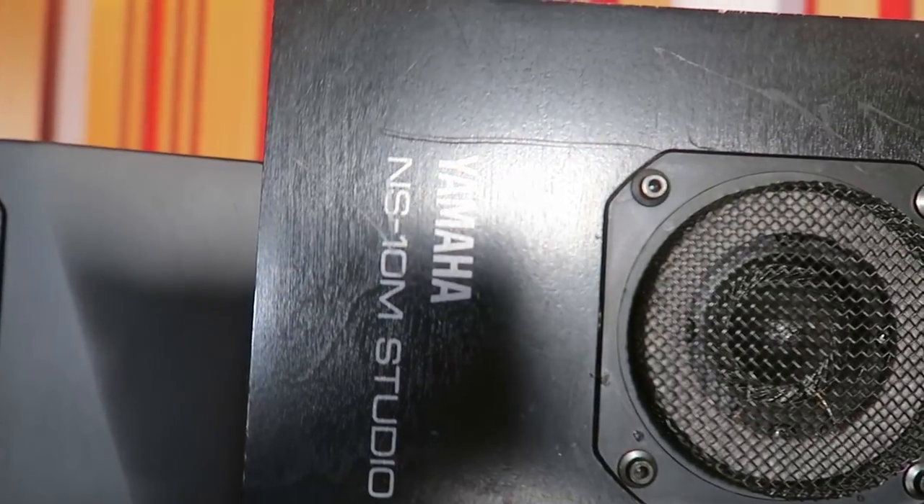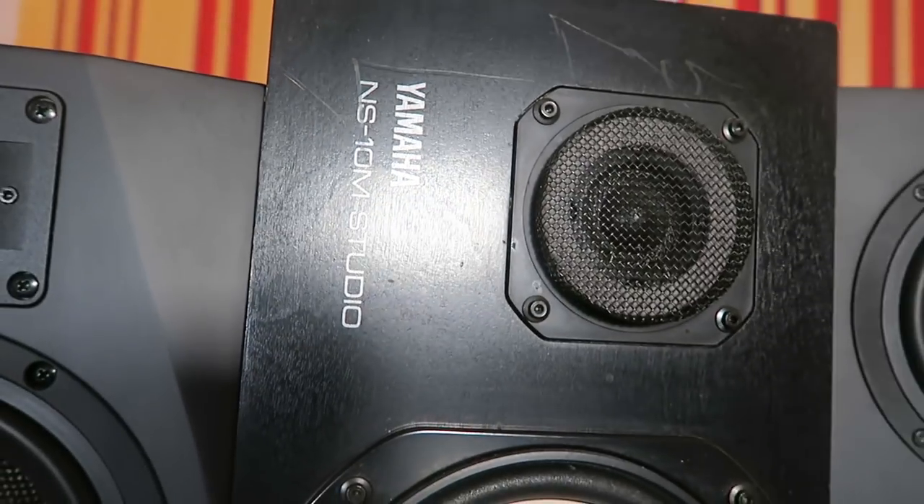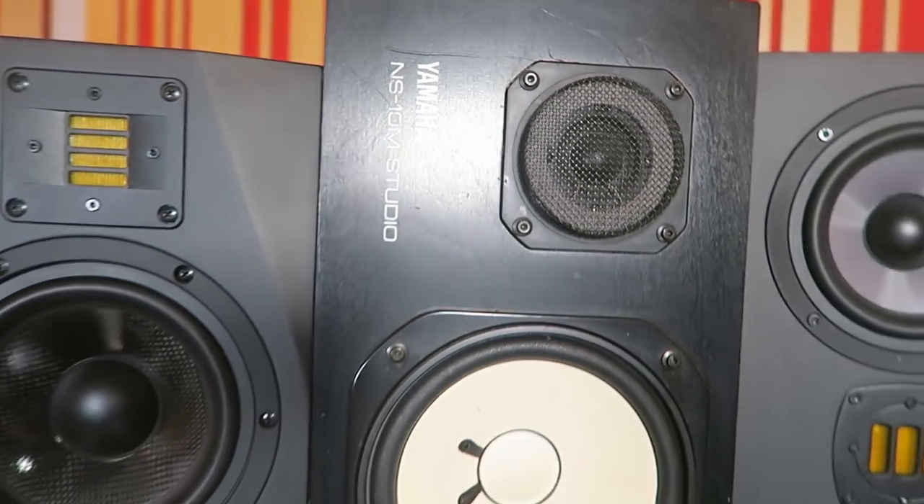So let me talk about the Yamaha NS10s. I've got the M-Studio model, which had a reinforced tweeter so that it wouldn't blow up as much. They are so seminal, so important — the classic white cone in the black box. I would characterize the Yamaha as being fast, because the cone is made of cardboard, which is very hard, so the transients are projected in a very fast way, giving an incredibly good definition in the mids. And because you don't have that low end to deal with, the speaker can handle the mid-range a lot faster — the low end moves the speaker more, so without that push and pull, it can respond much, much faster.